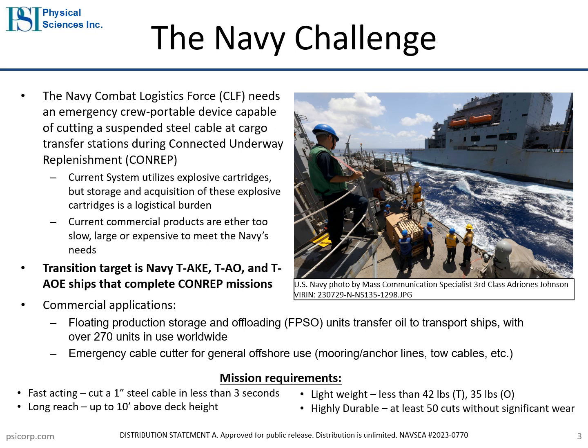The Navy routinely completes Connected Underway Replenishment, or CONREP, missions to transfer cargo between vessels at sea. These missions require the ships to be connected by multiple 1-inch to 1-3/8-inch diameter wire ropes to support the transfer. The Navy needs a device to rapidly sever these cables to disconnect the ships in case of an emergency.